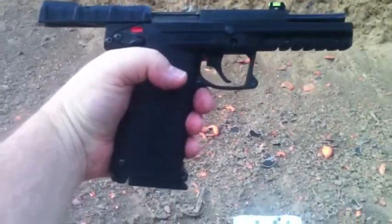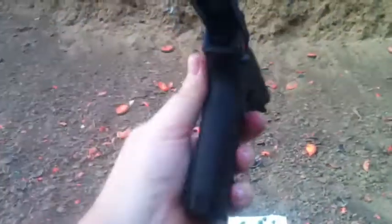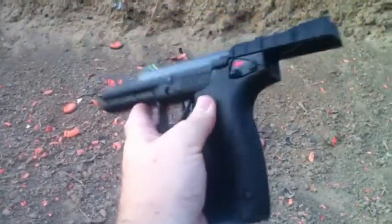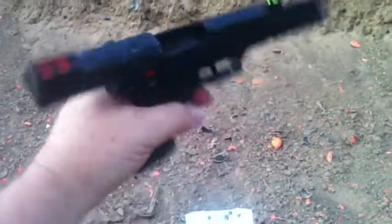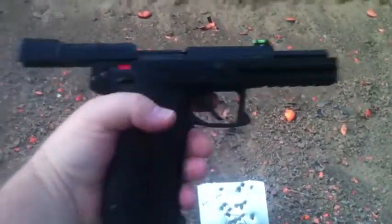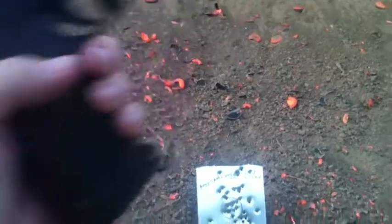One badass pistol. .22 Magnum, semi-automatic. Just came out again — hard and rare to find. Just a pure pleasure to shoot. Thanks for watching, appreciate it.